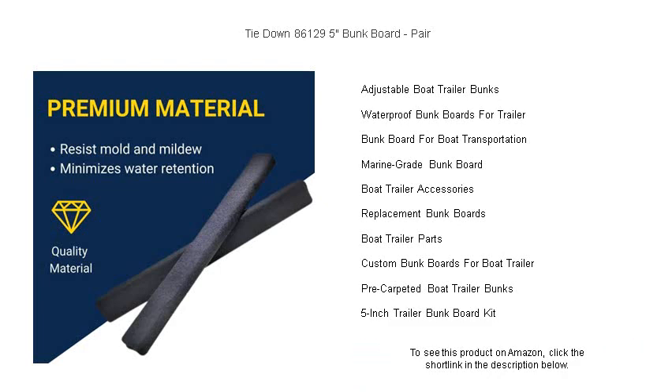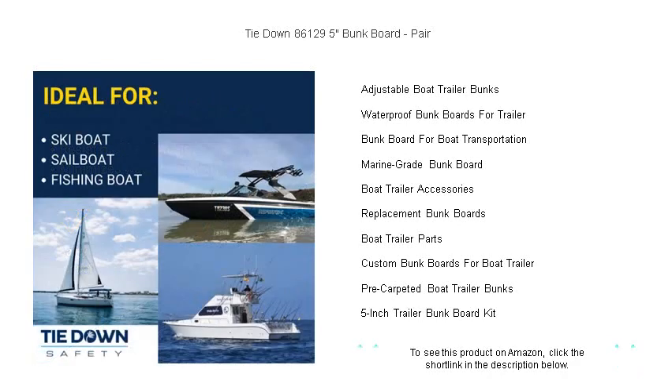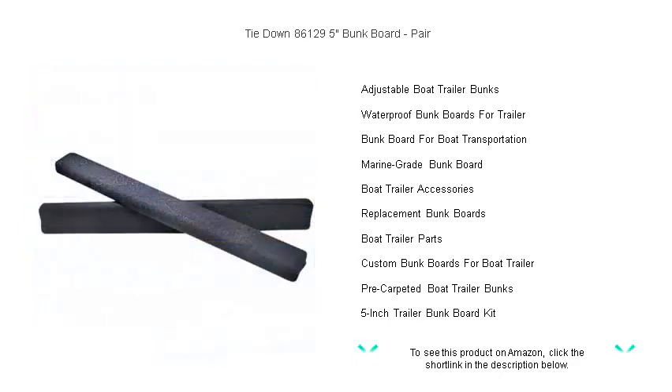Don't compromise on the safety of your investment. Choose the trusted strength of Tie-Down 86,129 to keep your boat secure and your mind at ease. Get your pair today and experience the peace of mind that comes with using professional-grade trailer accessories.